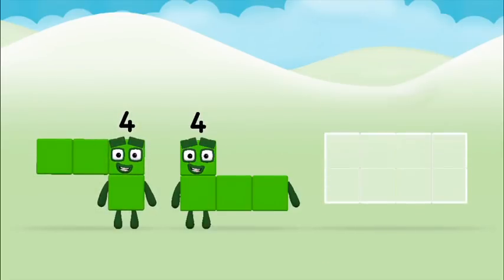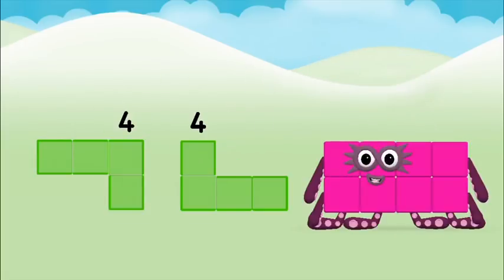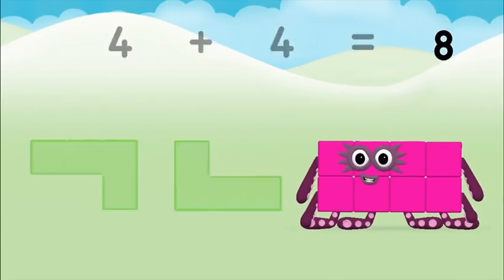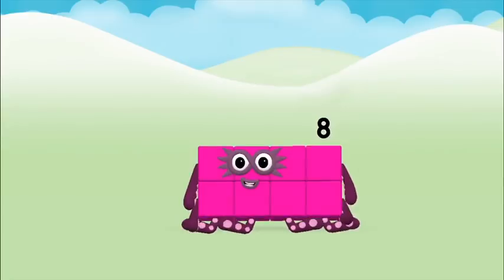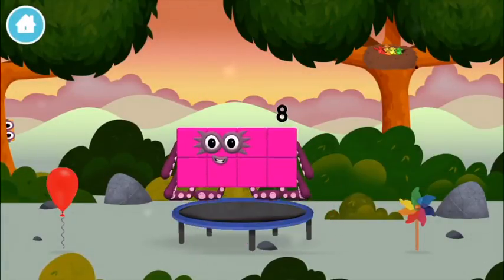Can you add the number blocks together? Four plus four equals eight. Congratulations! You made number block eight. You made a new number block.